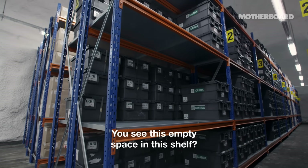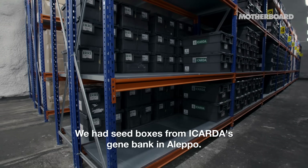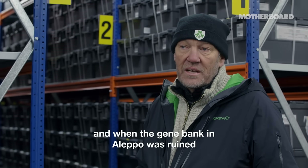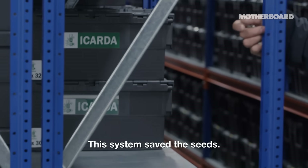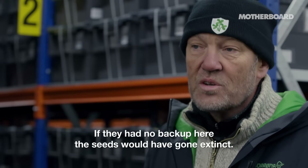You see this empty space on this shelf. We had seed boxes from the gene bank in Aleppo — they sent seeds here from 2008. When the gene bank in Aleppo was ruined, we were able to send the seeds back so they could start creating a new gene bank. This system saved the seeds. If they had no backup here, the seeds would have gone extinct.